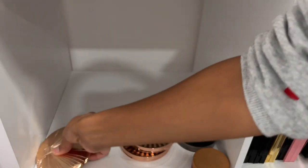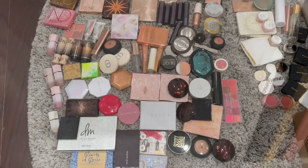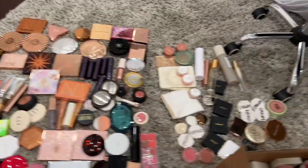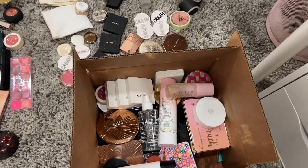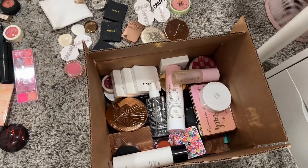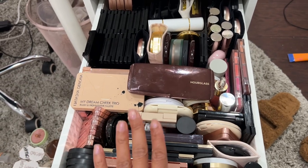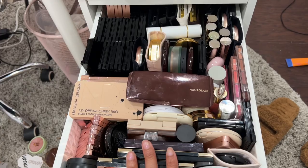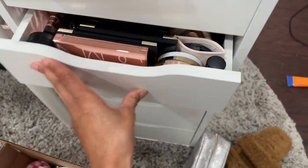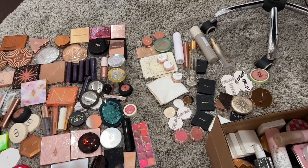Alright guys, let's round all of this together so we can see what we're decluttering and keeping. This is all that I'm keeping over here, and this is what I'm decluttering — the majority is in this box. We definitely got rid of more than just what you see here, and I'm very proud of myself. This is two-thirds of the declutter — I'll put the last section in another video because there are products I have more attachment to. Thank you guys so much for watching! I hope you enjoyed this declutter and I'll see you in my very next video!